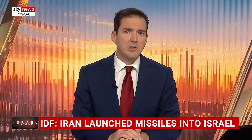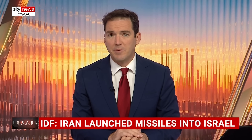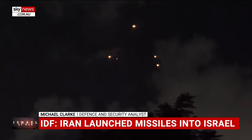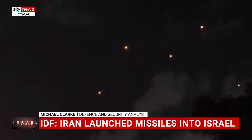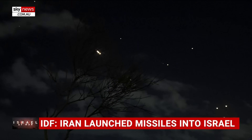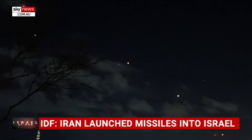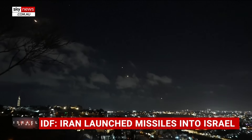Iran has launched a barrage of missiles into Israel as the conflict in the Middle East widens. Security and defence expert Michael Clarke explains that Israel's sophisticated Iron Dome system was able to intercept most of the missiles. It's important to understand that the Iron Dome tracks incoming missiles, and if a missile is going to land somewhere that doesn't matter, they just let it go — there's no point using a very expensive air defence missile against something falling into the desert.